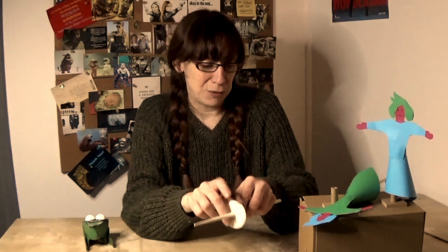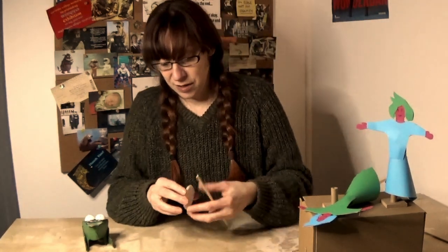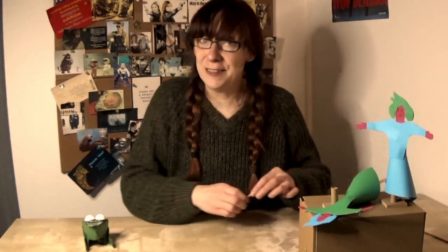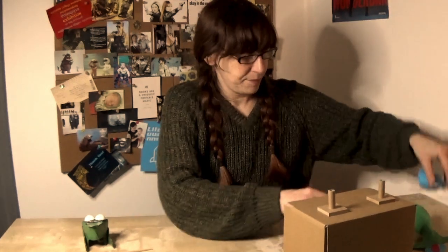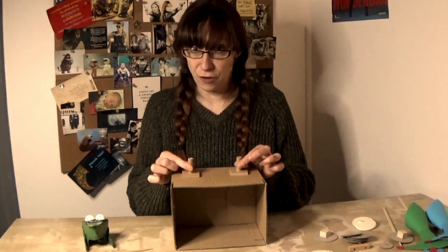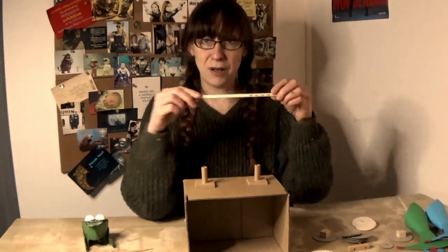I'm going to show you two little automatons today. One is quite simple, with a frog and a fly, and the other is a set of dancers. So, if I take my box that has two holes in the top and two holes in the side, and I take my chopstick.